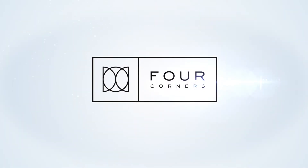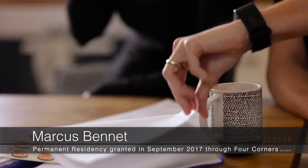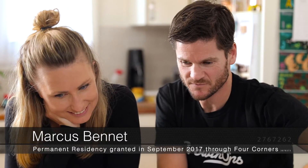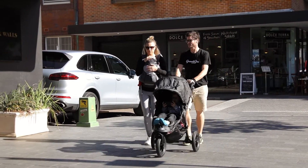Australia's family visa program involves an Australian permanent resident or citizen being able to sponsor an overseas family member to get permanent residence. There are lots of different types or subcategories under family migration. There are partner visas, parent child, and last remaining relative visas.